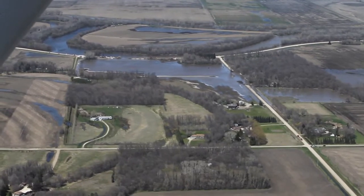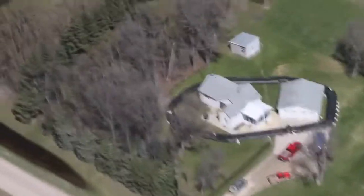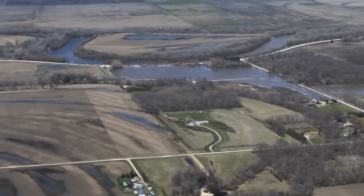Most of them have cleared out their properties and sandbagged in preparation for this breach cut, which of course was the last resort — kind of a worst-case scenario in a year where no one saw this type of flood coming.